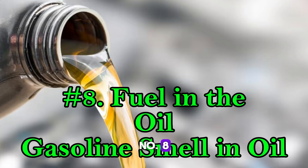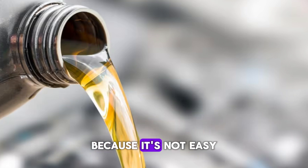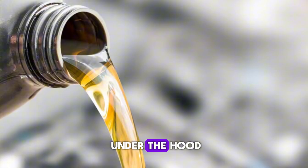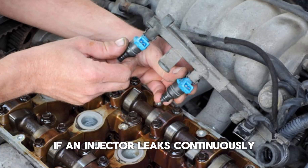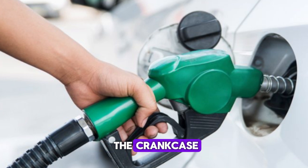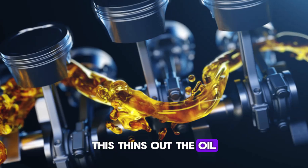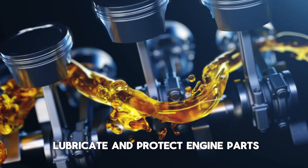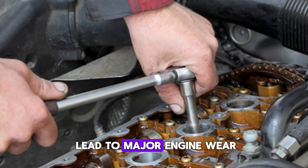Number 8: Fuel in the oil — gasoline smell in oil. Here's a symptom many people miss because it's not easy to detect without checking under the hood: fuel mixing with engine oil. If an injector leaks continuously, raw fuel can wash down the cylinder walls and end up in the crankcase, mixing with your engine oil. This thins out the oil, reducing its ability to lubricate and protect engine parts. Over time, this can lead to major engine wear.